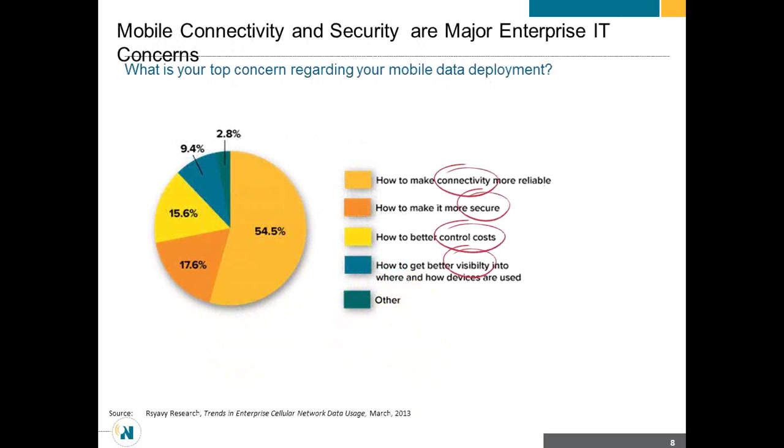What are the security concerns around this? Looking at the ones that are circled — think about my opening statement about connectivity, visibility, and control — those are exactly those three things. It's connectivity, security, control, and visibility. Those are the concerns of the enterprise.